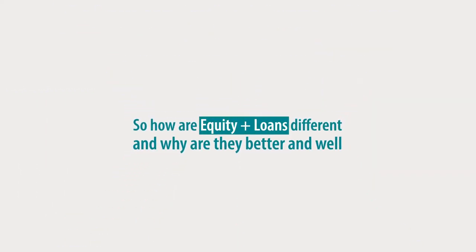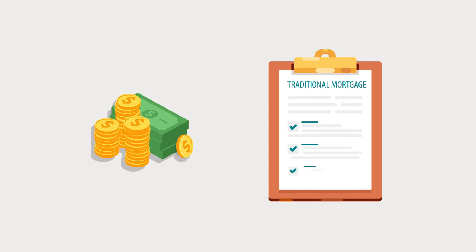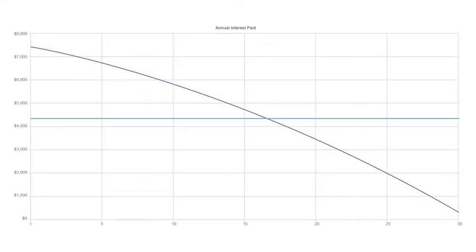So how are Equity Plus loans different and why are they better and more equitable? Let's look at a side-by-side equity comparison of an Equity Plus loan versus a traditional amortized loan. Equity Plus loans are designed to build wealth faster for everyone by changing the way interest payments are spread out across the loan term. This patented approach allows borrowers to buy more equity in their home faster with the same level payments as traditional amortized loans.